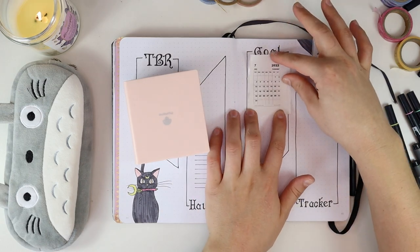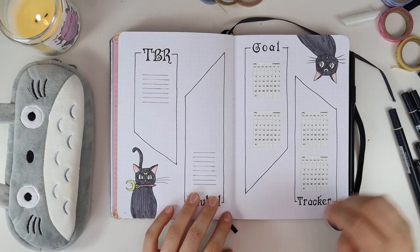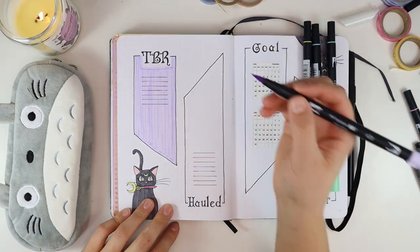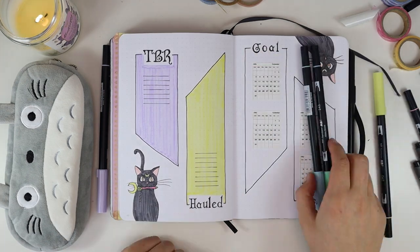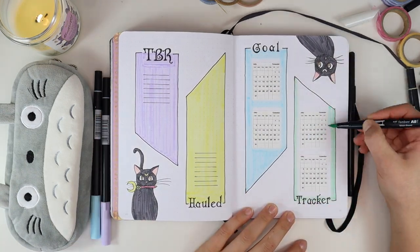Here I'm getting use yet again from my Fomo Emo printer, printing out the months for my goal tracker page — this is just easier than handwriting out the months four different times. Now I'm going in and coloring in the different boxes, staying very true to my color scheme that I set up at the very beginning.